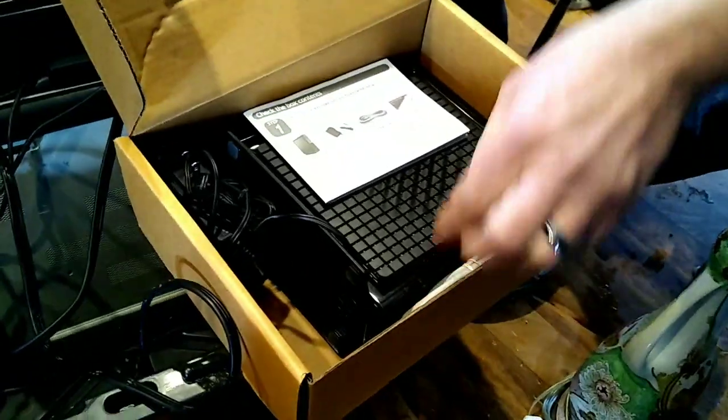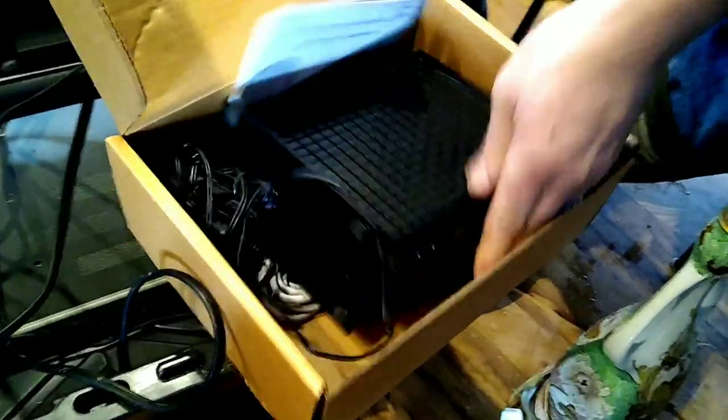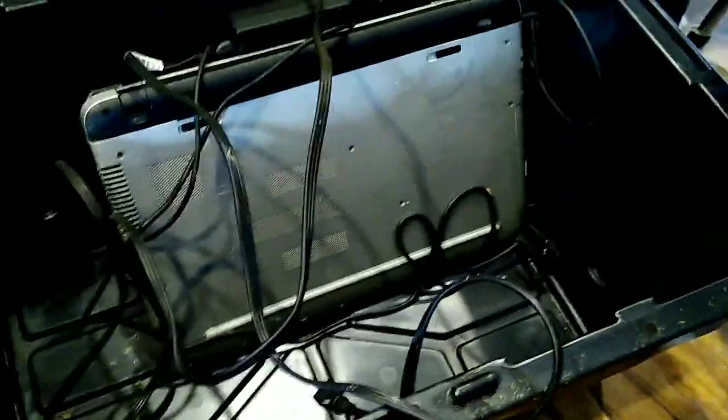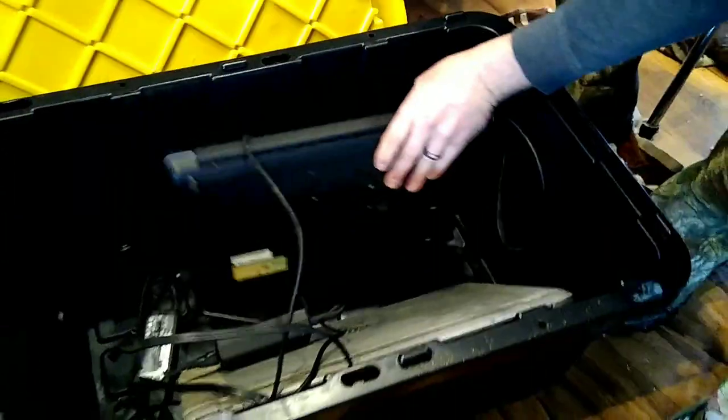Oh there we go — it's a router! Yeah, those do sell online. And it looks like we got a couple of laptops — an HP and an HP — with cords. All right!